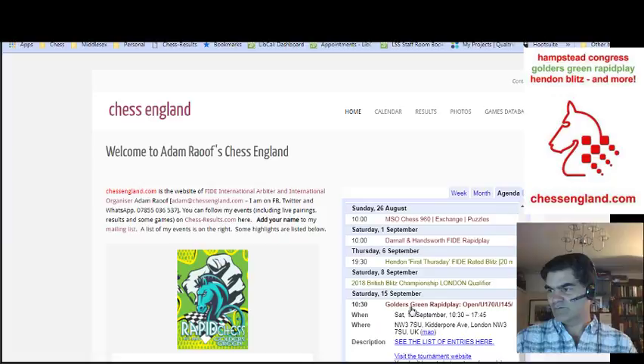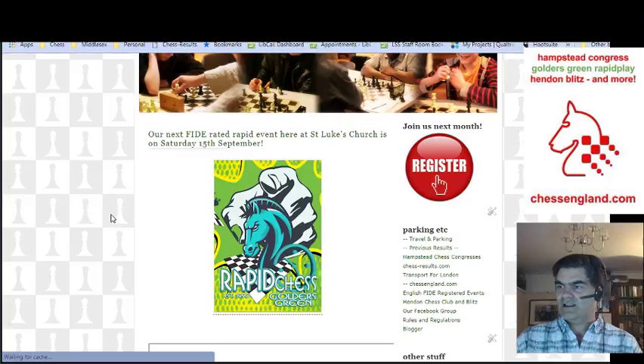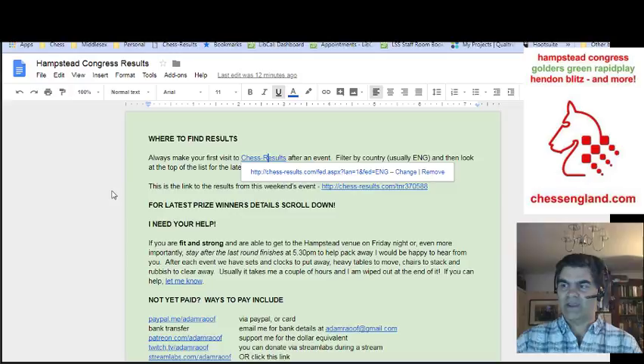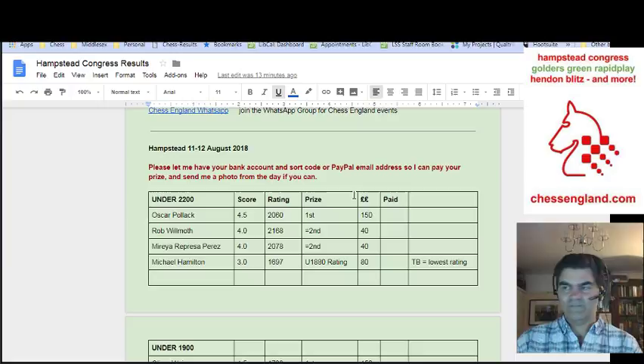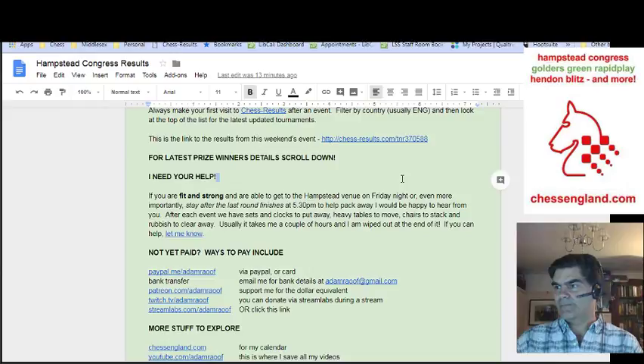And increasingly when you go to, for instance, the 15th of September which is Golders Green — if you go to the tournament website, you will find links to the Google Docs page. So that's the link to the Google Docs page for Golders Green, and this is what it looks like — it's the same kind of page with all the results on and some various information about how to get involved with what I do, and how to find out how to get your prize paid. Basically send me a bank account and sort code by email, or your PayPal email address, and it will be straightforward.